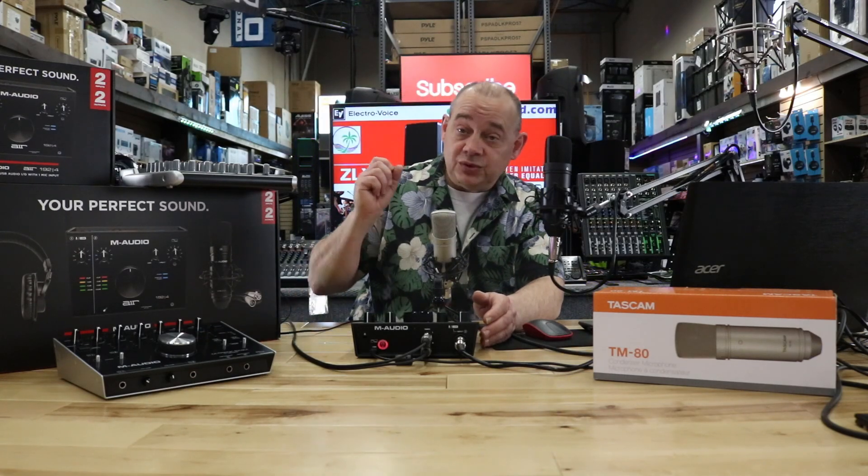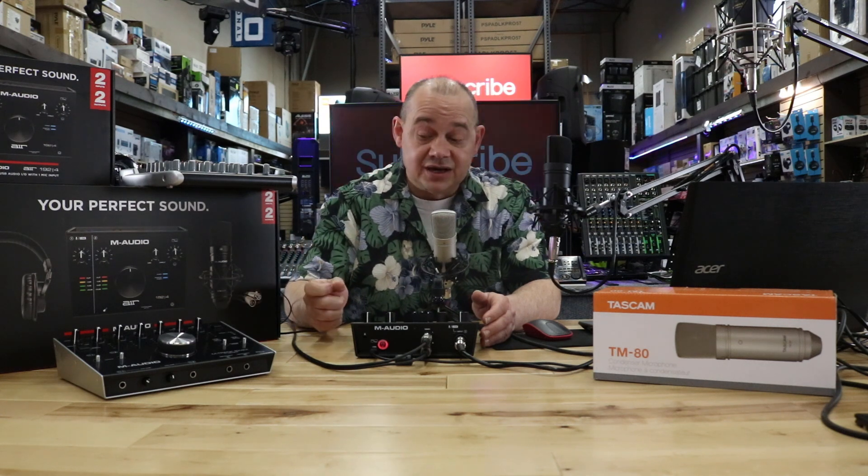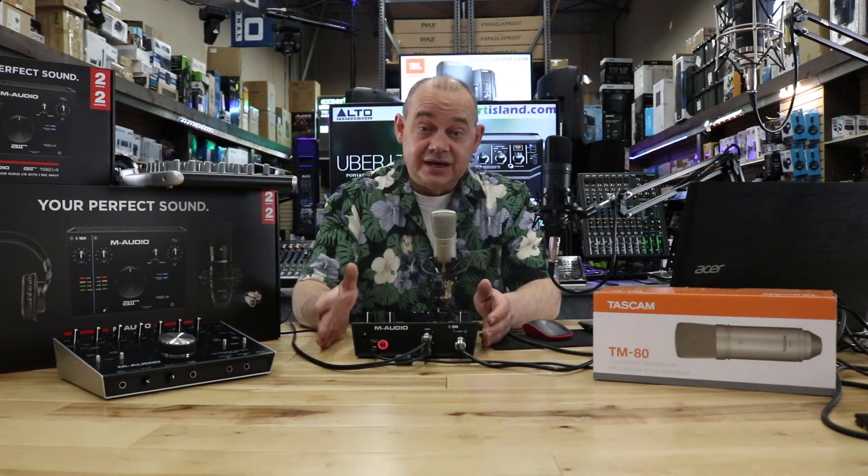Hi there, Robin here from Expert On, and today we're going to be talking about audio interfaces versus mixers — the pros and cons — looking at when is it great to buy an audio interface, when is it great to buy a mixer, maybe your customer needs one of these, or maybe your customer just needs a mixer.